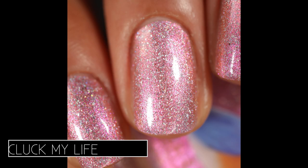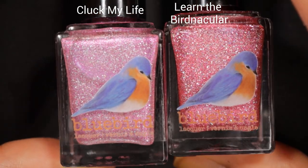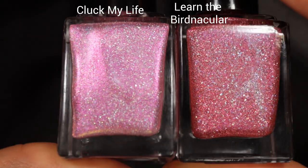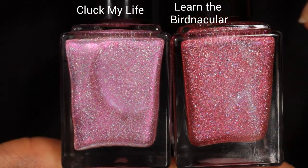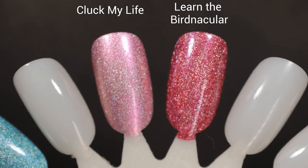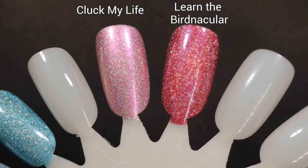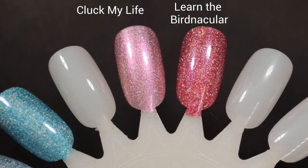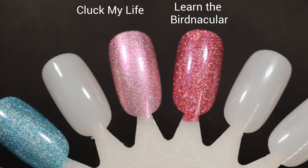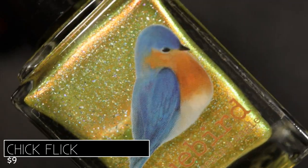Pictured are three coats of Cluck My Life with a glossy top coat. For a comparison, on the left we see Cluck My Life and on the right we see Learn the Bird Macular, which came out in last year's spring collection from Bluebird. As you can see, they are very different — Learn the Bird Macular does not have a shifting shimmer, it's just a pure pink shattered holographic — whereas Cluck My Life has that gorgeous gold shift. Both so, so beautiful.